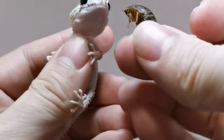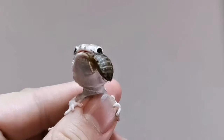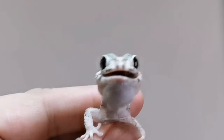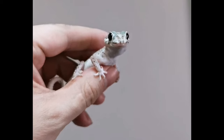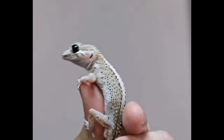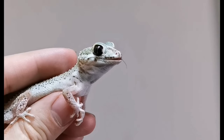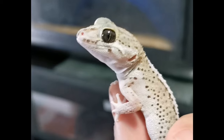Hello and welcome back to the channel. Today I'm going to be showing you this guy's little baby. It's the first time that I've successfully bred Pictus geckos, so you're going to get to see the cute little guy and how I set it up and give it its first little meal.